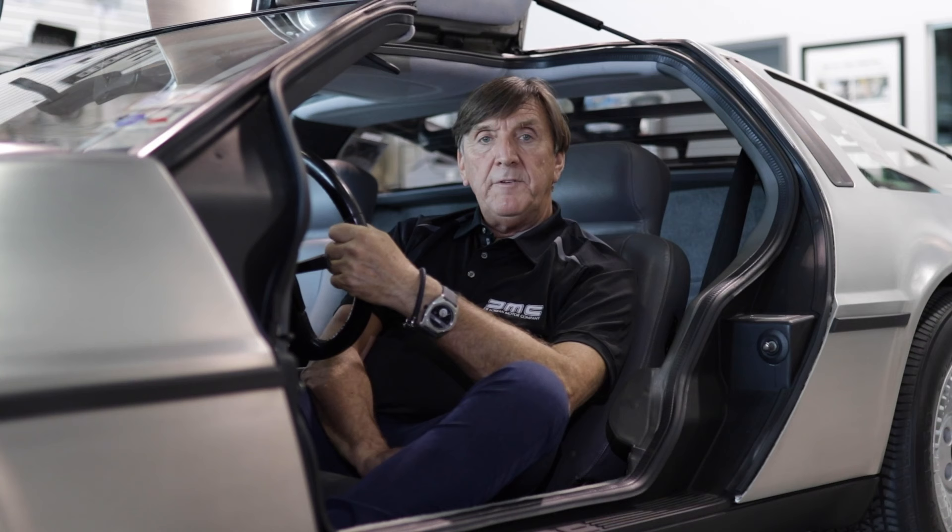To stay up to date with all our DeLorean videos, make sure to subscribe by clicking the button down here, and please click the thumbs up below and share it with your friends and on social media.